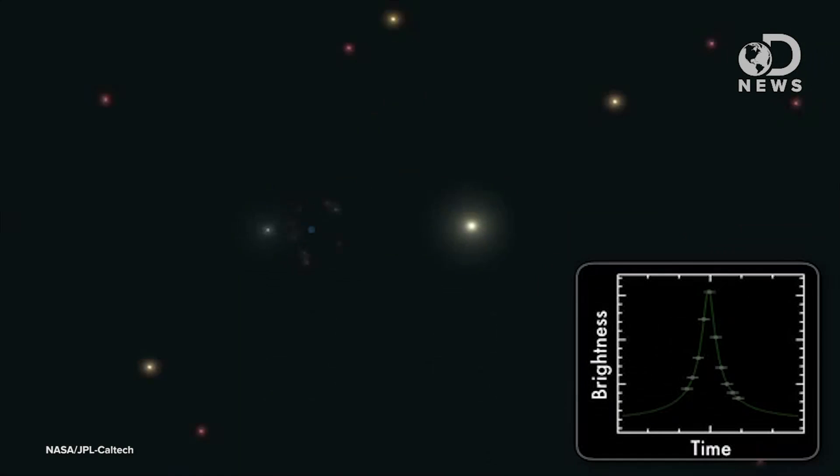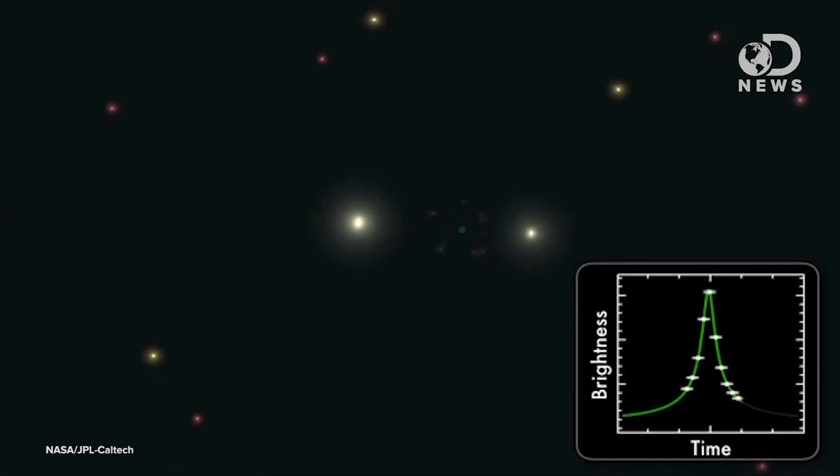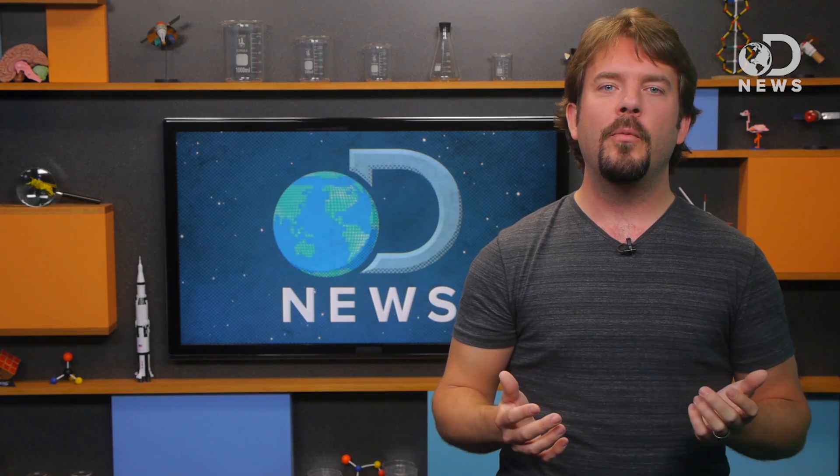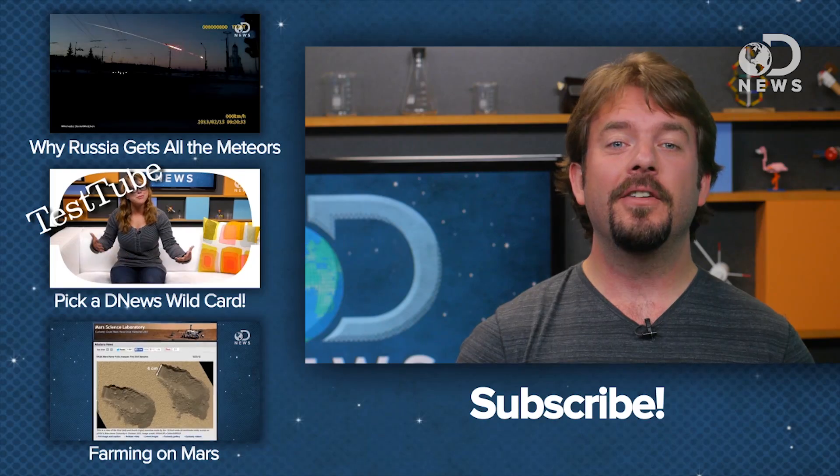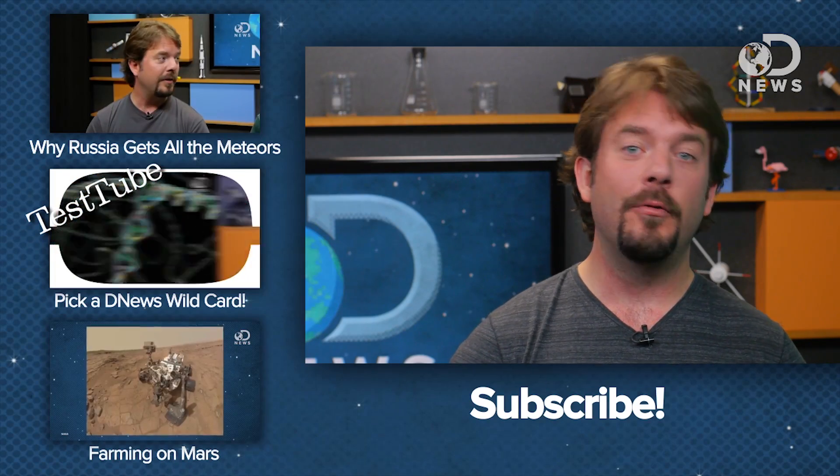They discovered it using the cool method of microlensing — that's when a planet or star passes in front of a distant star, briefly amplifying the starlight. Astronomers saw this little bump next to the light curve of the microlensing event, and they believe this bump is the first direct observation of a moon in orbit around an exoplanet. There's no word about whether or not this exomoon has any habitable qualities like Europa or Enceladus, but I can't help but wonder that maybe one of these frozen exomoons may actually have subsurface oceans containing life.